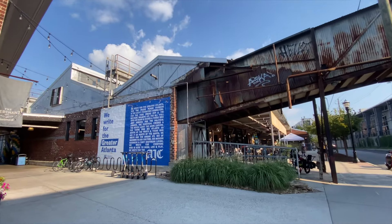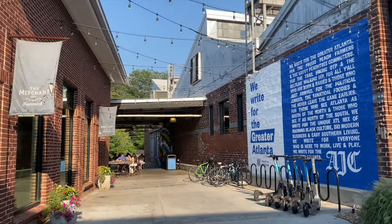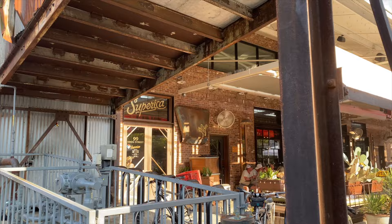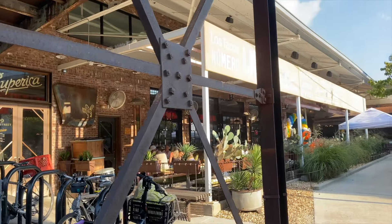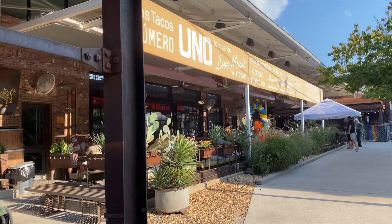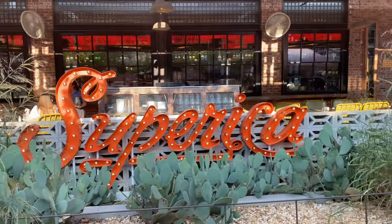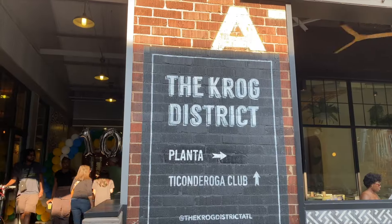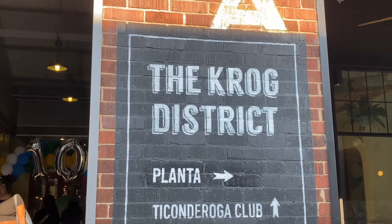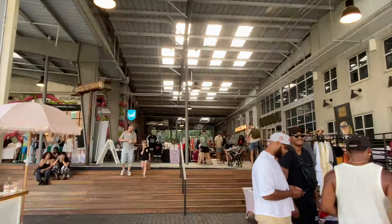The next place we went to was Krog Street, which is also right off the Belt Line. They have this Krog Street Market filled with a lot of restaurants. I love Super Rica — it's kind of a Tex-Mex place and it's some of the best food in Atlanta if you're wanting Mexican food. There are so many good restaurants and shops in here, and it's a great space to walk around.